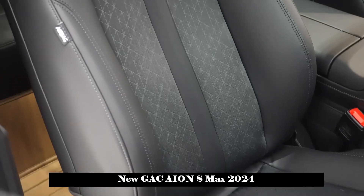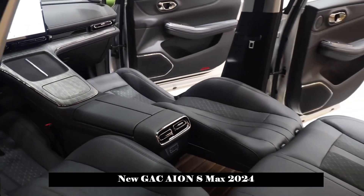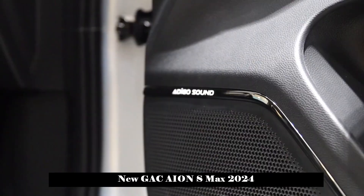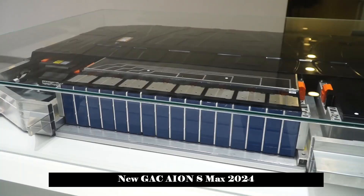When viewed from the side, the body of the car is relatively thin. The low front part and rising waistline create a good sporty atmosphere. The suspended roofline, fastback shape, and hidden door handles further strengthen the stylish character of the car.